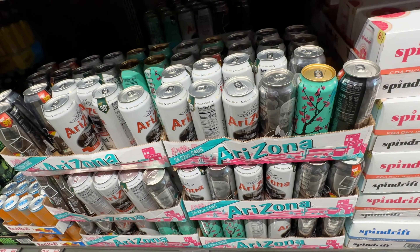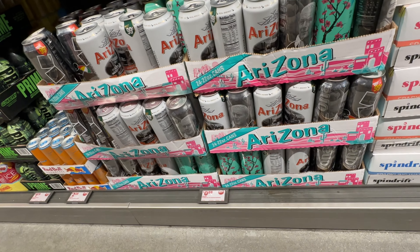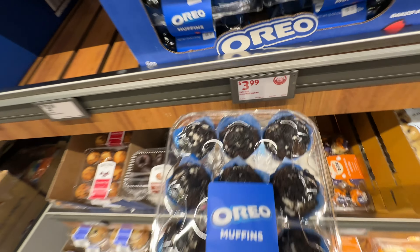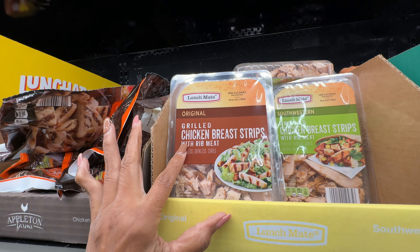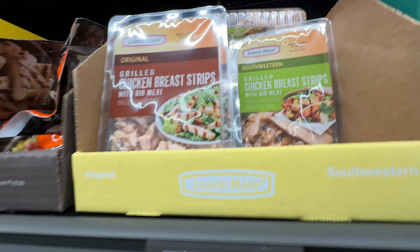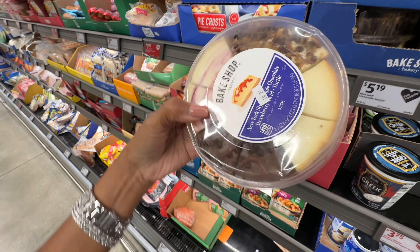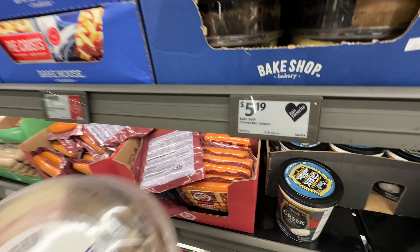Oh they have single Arizona teas for 88 cents! They also have mini Oreo muffins for $4.00. Oh, this would be great for salads — original grilled chicken breast strips and southwest style, these are $4.49, even for tacos! And oh — cheesecake samplers for $5.99!